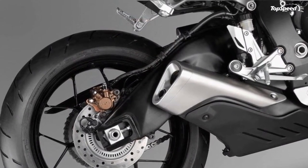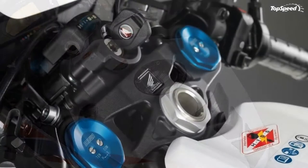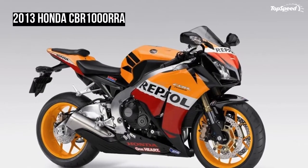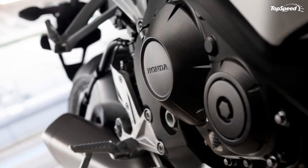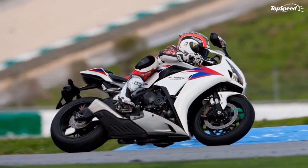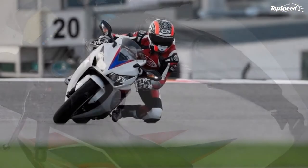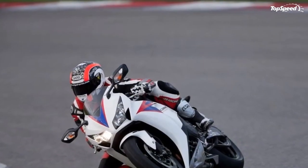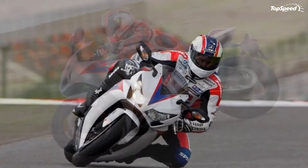With its MotoGP bloodline showing through in every detail, there's no question that the Honda CBR1000RRA can get around a track in a big hurry. But one of the amazing things about this bike is just how practical and easy to control it is for everyday riding on the street, too. Its lightweight and compact fuel-injected 999cc engine produces a seamlessly smooth powerband that's perfect for a lazy afternoon ride on your favorite twisty road, or for mixing it up with your friends during a fun track day.